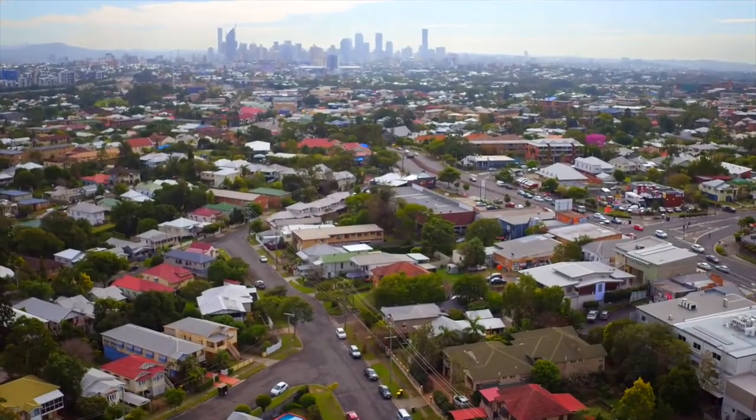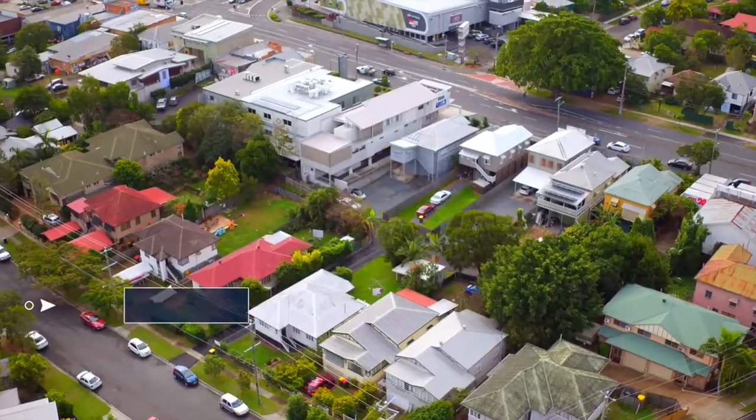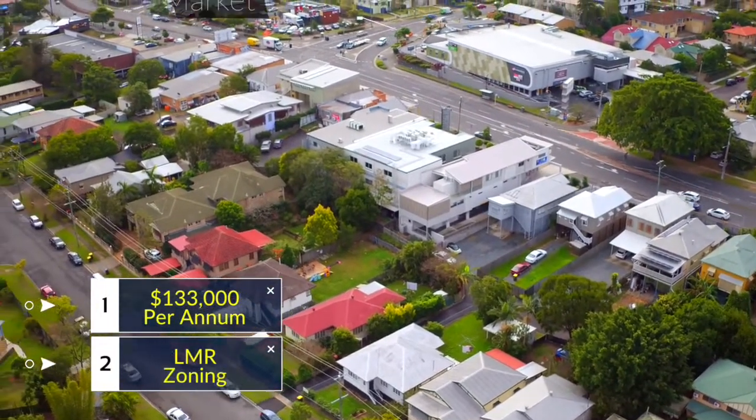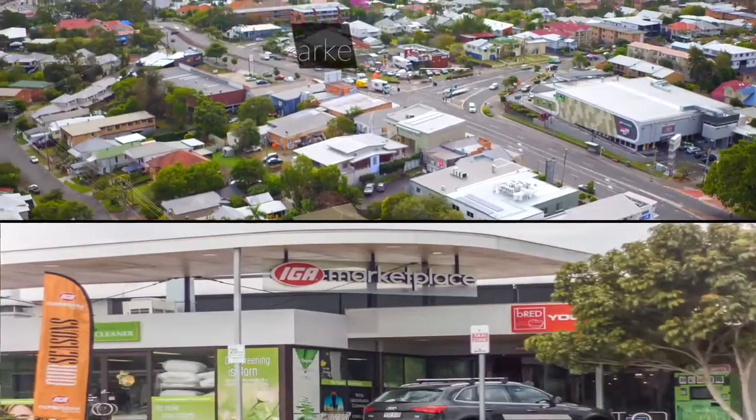The four properties have a combined total income of $133,000 per annum and are zoned low-medium residential, located just a few minutes from local shopping centres.